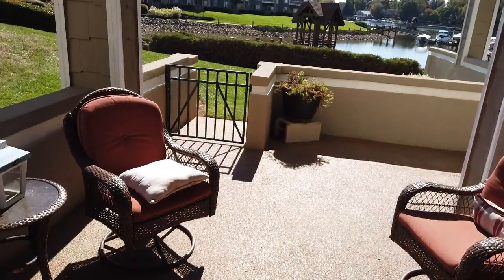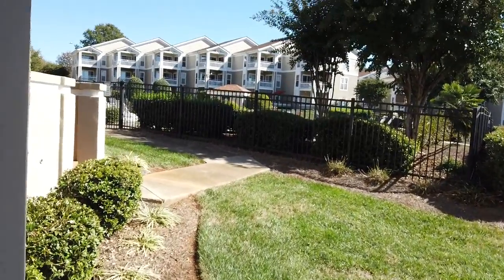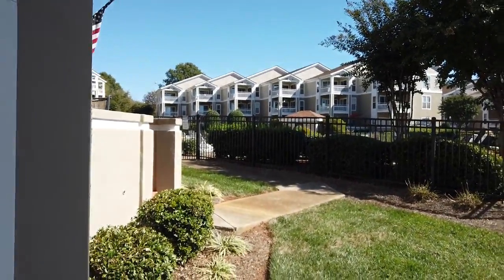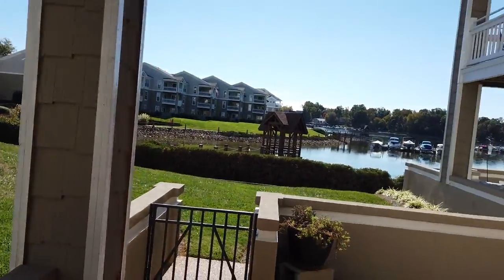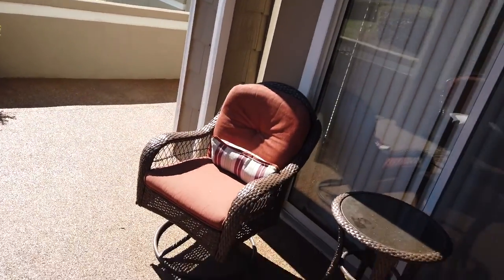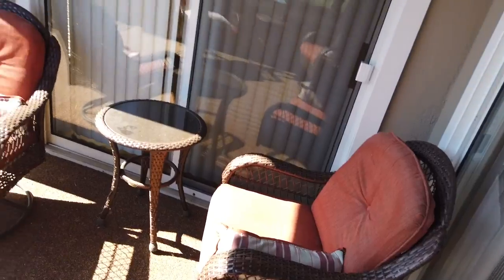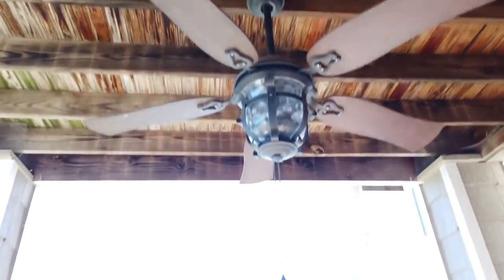Here's the outside — wow, it's nice. Community swimming pool looks to be right there. Fountain in the distance. And there's the lake and whatnot. These guys have got some nice wicker furniture out here, and a ceiling fan and light.